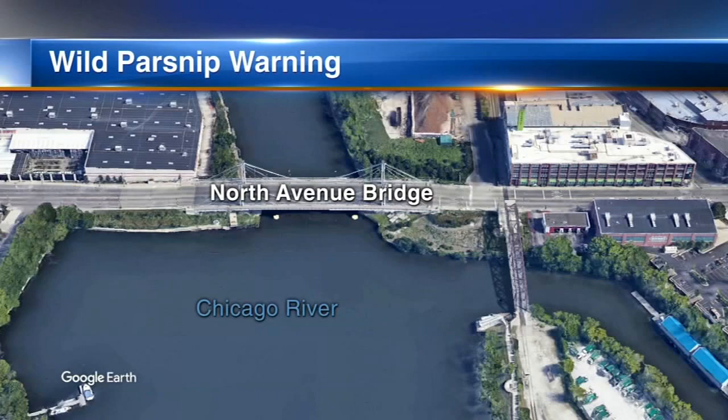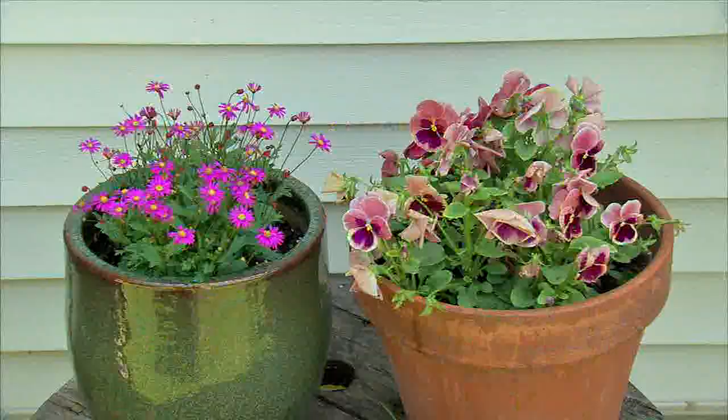The wild parsnip is popping up along North Avenue at the Chicago River. A Chicago architect who enjoys growing his own plants recently spotted them.